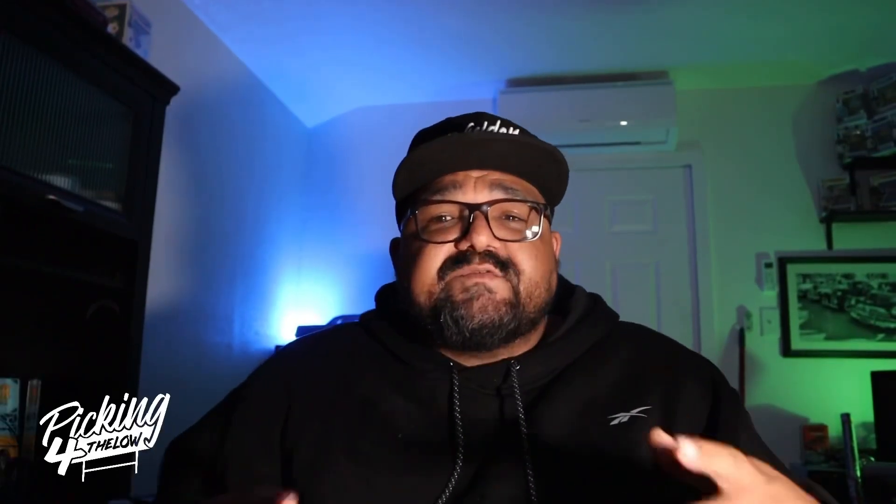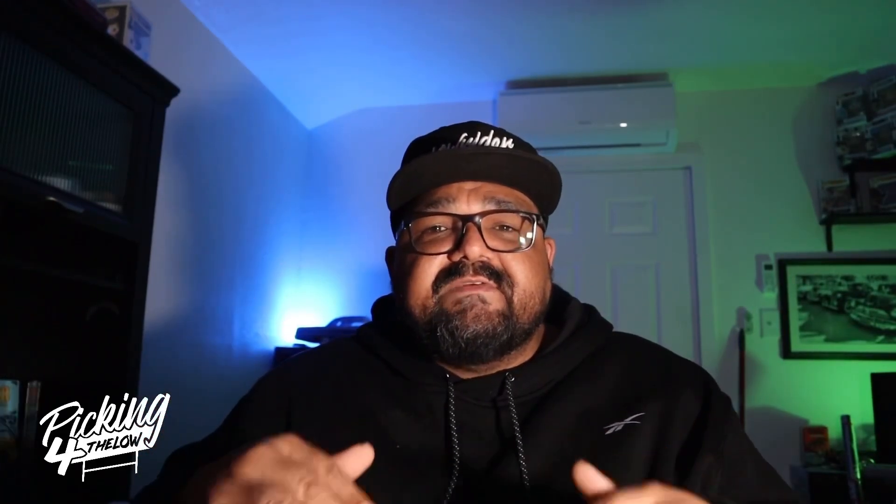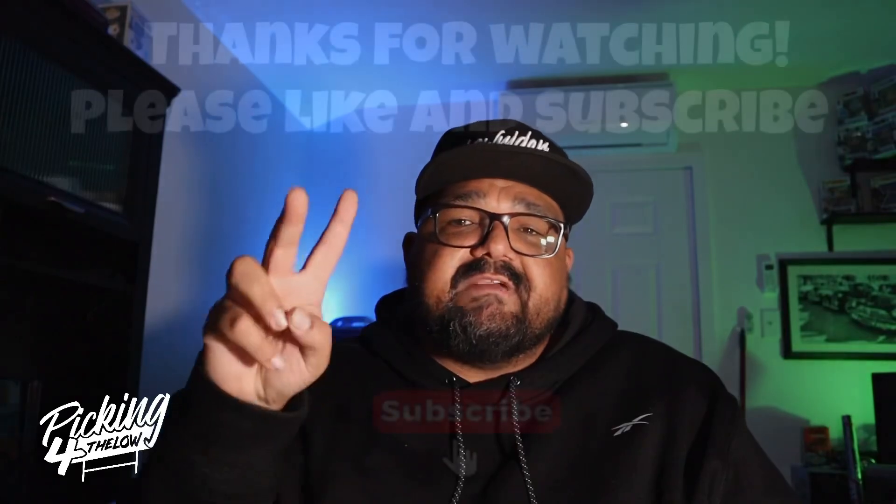Let me know in the comments what you guys think about the stuff I bought. If you're already subscribed, I really appreciate you. This is just the beginning of my channel. If you're not subscribed yet and you like the video, please consider subscribing — it's free, it doesn't cost a thing. Go ahead and hit that subscribe button and turn on your notification bell so you don't miss any videos. Make sure you like and drop me a comment. Thanks for sticking to the end and see you next time on Picking for the Low.